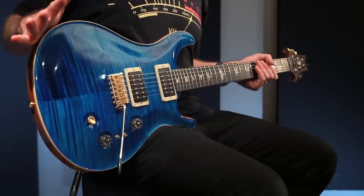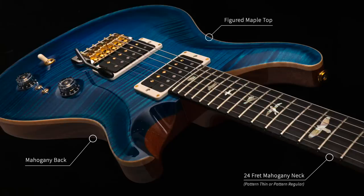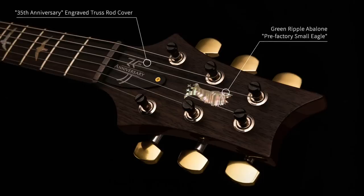It still has the mahogany back and mahogany neck with a curly maple top, rosewood fingerboard, 25-inch scale. It is available both in a pattern thin and a pattern regular neck carve. It has the old school birds and the small eagle on the headstock on this 35th anniversary, including the engraved truss rod cover. The eagle and the birds are green ripple abalone.